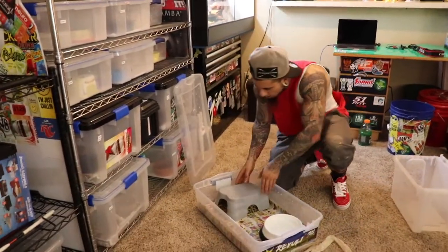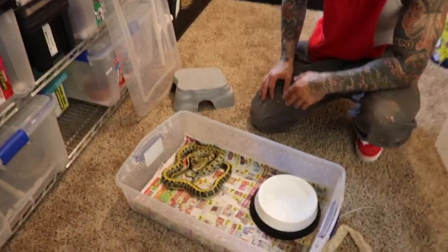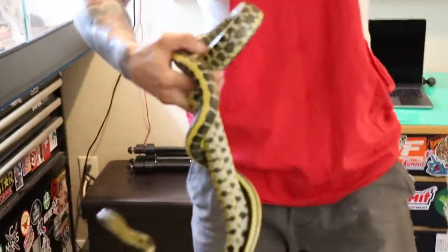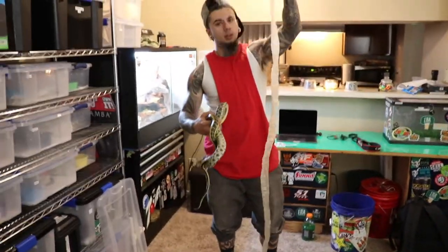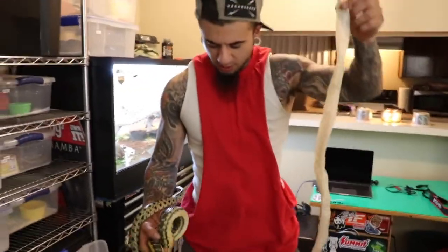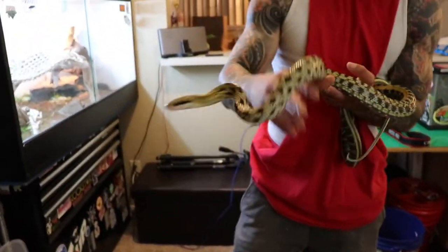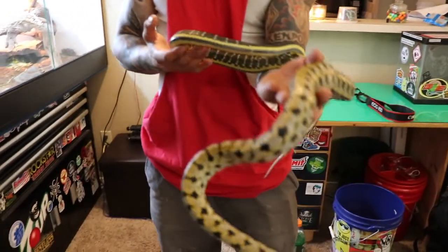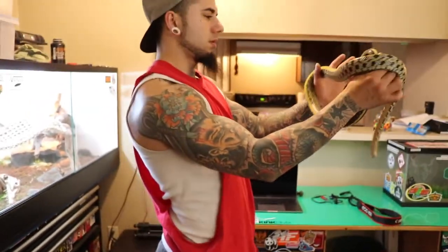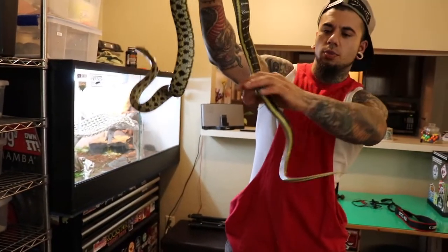My Taiwan Beauty just shed and this is just a temporary tub for now. I have a rack coming — a vision rack, not permanent. This is the first Taiwan Beauty that I got, and this one's a male with a super long tail.